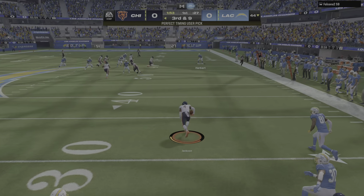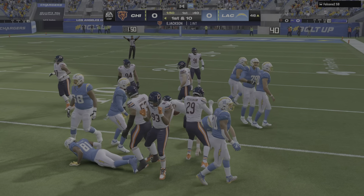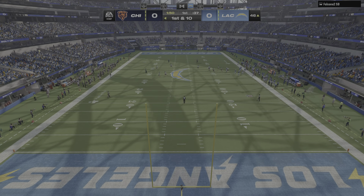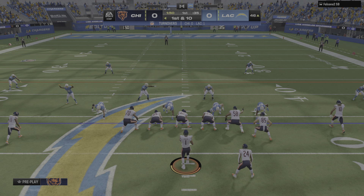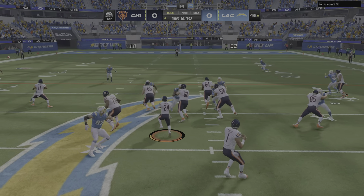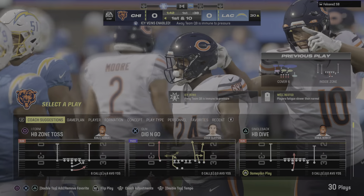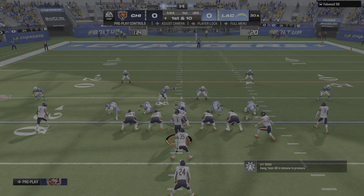Going across the field and that will easily be intercepted. Eddie Jackson picks it and he'll take it across midfield to the 46-yard line. On first and ten, that one well designed as he'll take this down to the 30-yard line — 16 yards is the pickup there and a first down for Chicago.